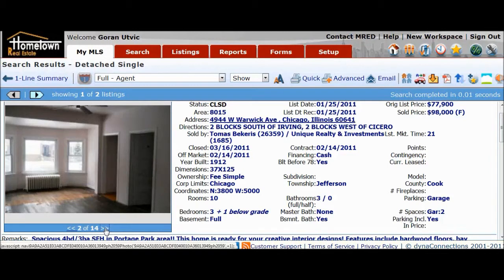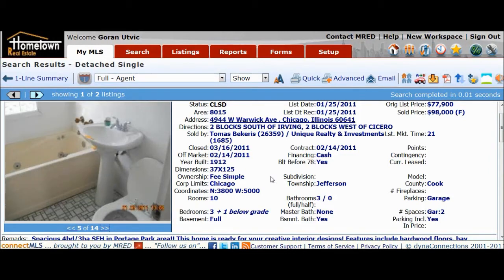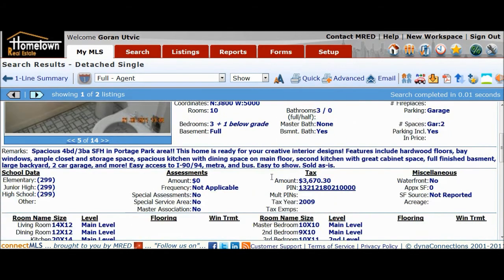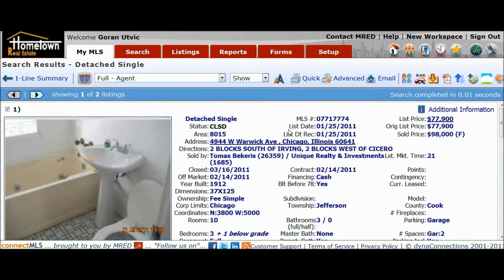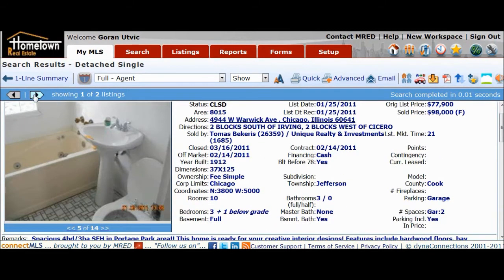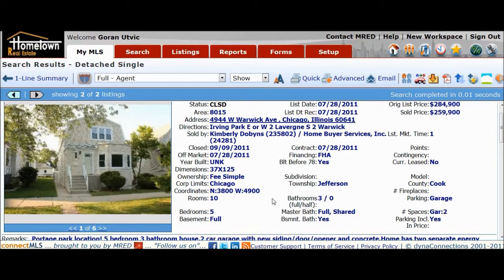The address is 4944 West Warwick Avenue — around Irving and Cicero. It sold for $259,990.